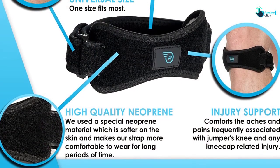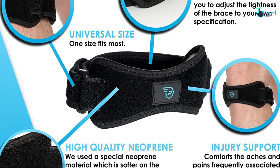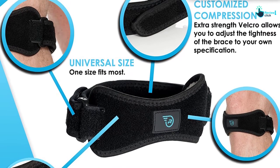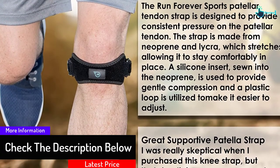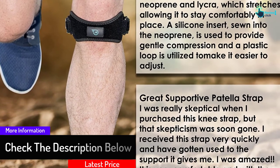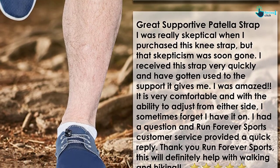The knee strap provides tight compression to reach your desired comfort. Furthermore, it has high-quality material construction to provide an irritation-free wearing experience at all times. The strap effectively addresses strains, sprains, swelling, and ACL ligament tearing, as well as meniscus tear and arthritis. The design is ideal for both the left and right legs, and this knee strap is a unisex product.